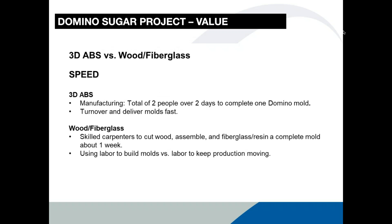On speed: it took about a day to print one of these molds, then about another half day to machine and sand it to delivery-ready condition. From our manufacturing perspective, it basically took two people over two days to complete one five-by-ten-foot mold, so mold turnover and delivery was faster. With wood and fiberglass, Mo pointed out there weren't enough carpenters throughout the business to cut, assemble, and resin 40 or more molds. A team of skilled carpenters can take several days to complete one. The key idea: you're using labor to build molds versus using labor to keep production moving and pouring.